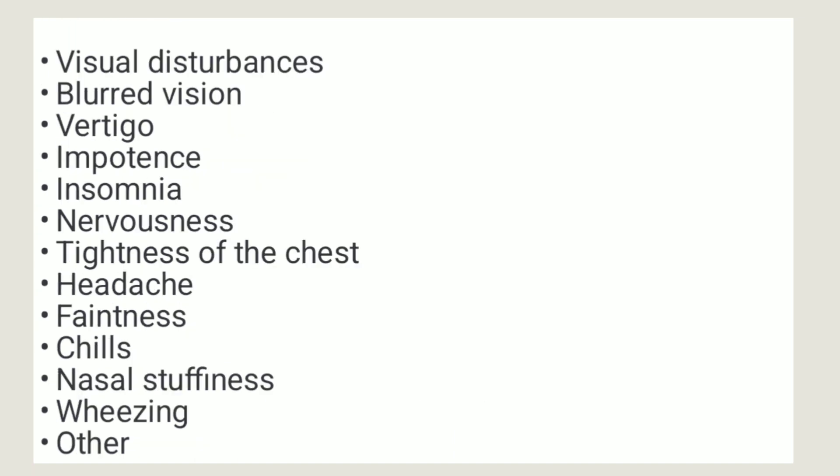It may cause visual disturbances, blurred vision, vertigo, impotence, insomnia, nervousness, tightness of the chest, headache, faintness, chills, nasal stiffness, wheezing, and many other side effects. If you experience any one of these, let your healthcare provider know.